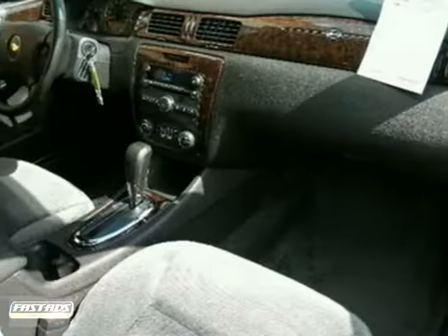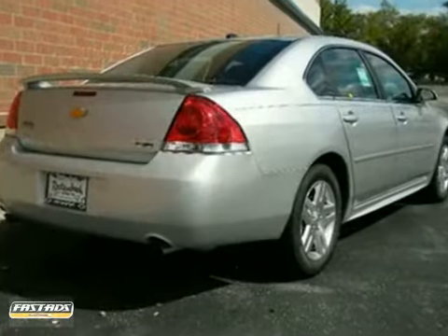You'll also get the LT sunroof package, OnStar, and remote start. The StabiliTrak and anti-theft system only make it more appealing.